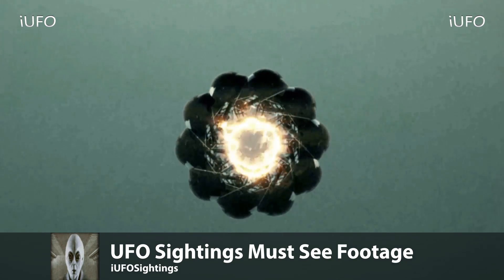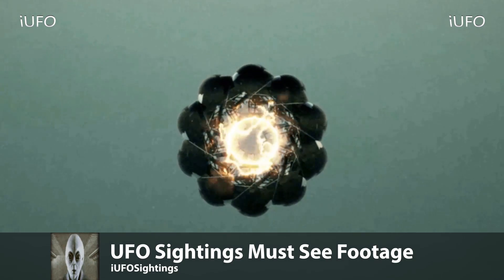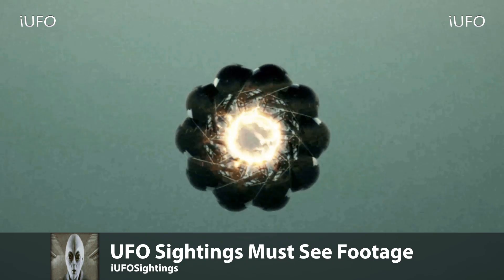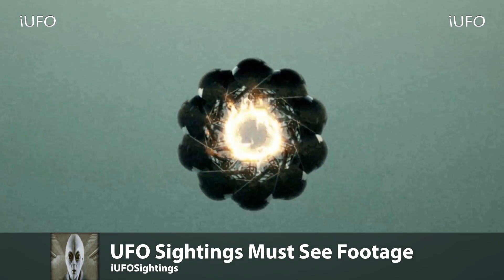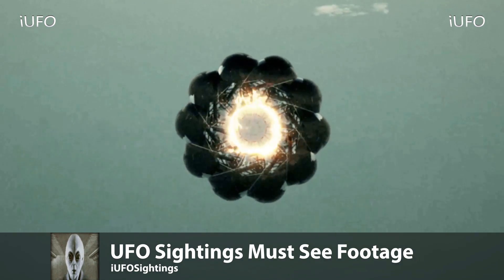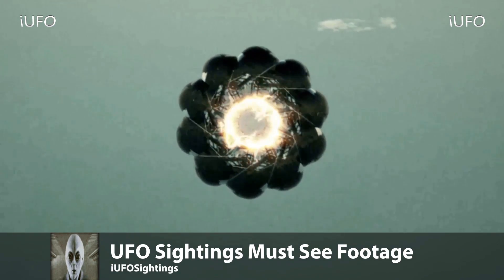What do you think this is? Do you think it's some kind of new drone? Some kind of new energy test? Do you think it is a UFO — is it from here? Leave it down in the comments below. If you know what this is or have any facts that could enlighten us on what this actually is, please leave it down in the comments.